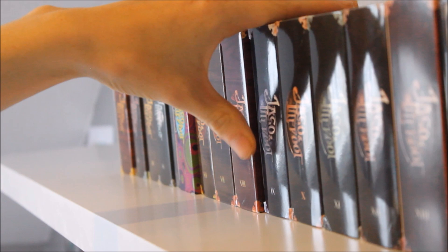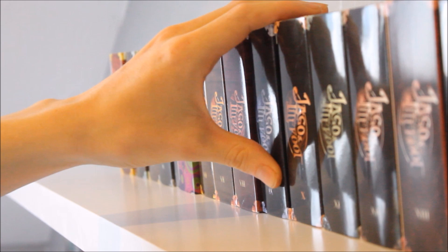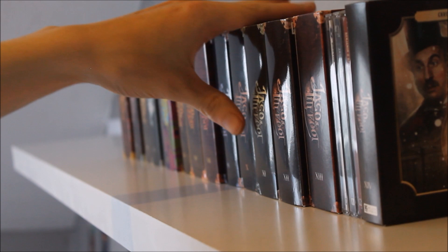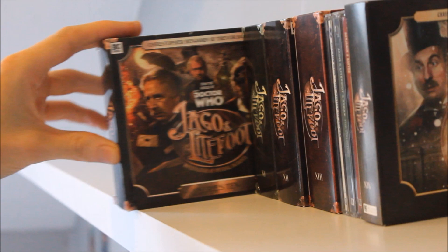Series Nine sees Jago and Lightfoot going on a sort of holiday, set on a boat with sea creature monsters — very much looking forward to that one. Series Ten was actually my first ever Jago and Lightfoot box set; it has a lot of references to previous series but it led me to buying all the other box sets and adoring the series, so I recommend going back to the very beginning.